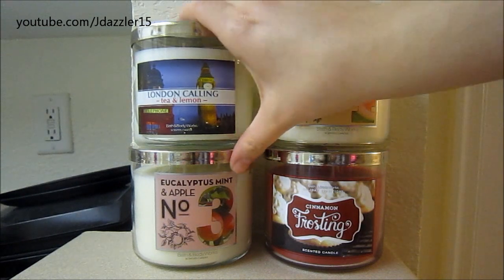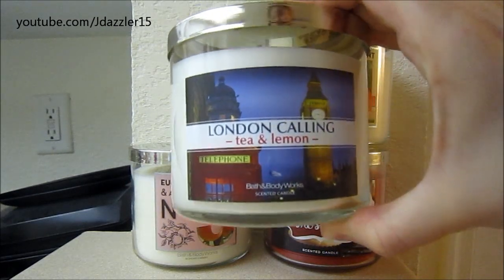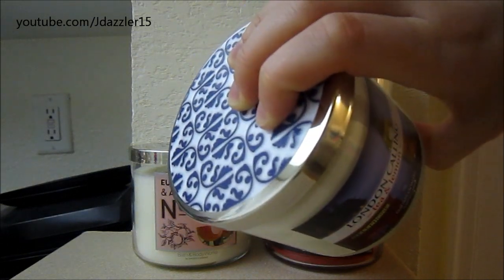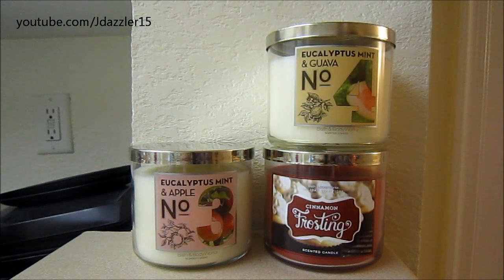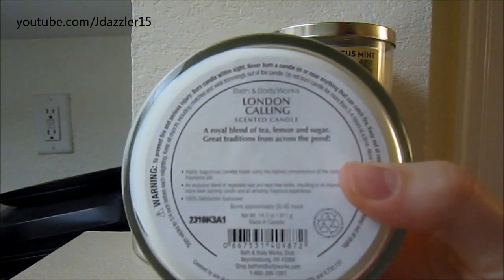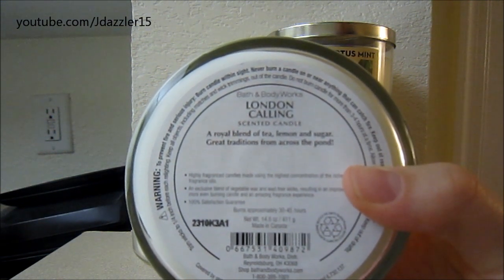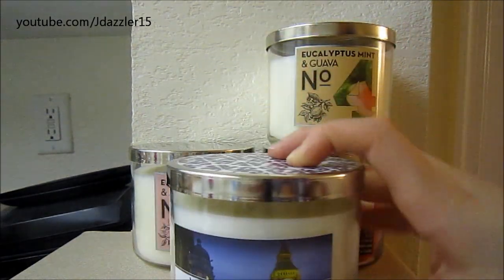The next one is London Calling, and I'm really excited to try this one out. It has a London picture on it and I think the top is so cute — it puts a different touch on the regular Bath & Body Works candles. This smells really nice. I can only describe it as iced tea — it pretty much smells like Lipton iced tea to me, which I love. The description says a royal blend of tea, lemon, and sugar — great traditions from across the pond. So it sounds like iced tea to me, and I will definitely give that one a try.